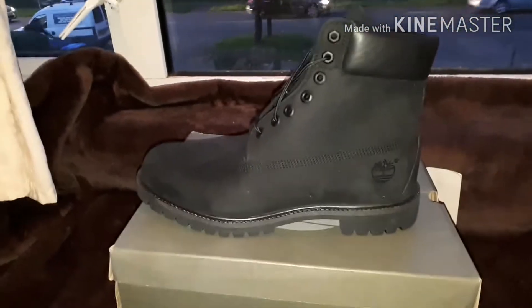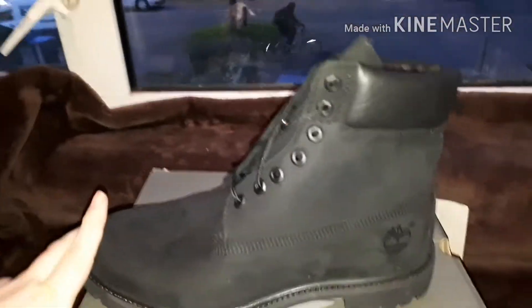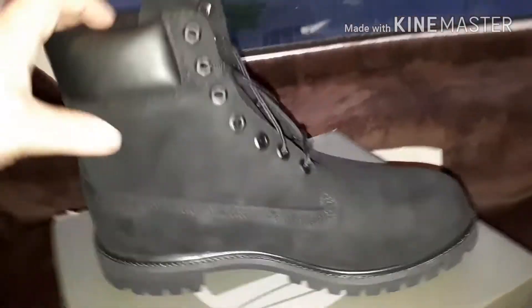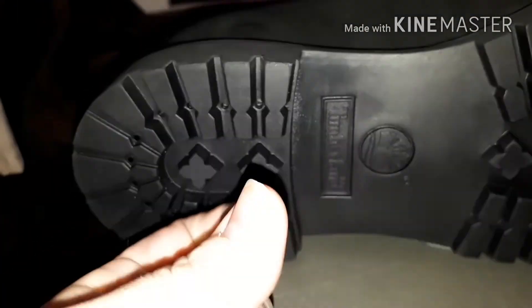Look at them - they're massive aren't they! Because my stomach is massive, you thought I meant something else. Anyway look at them, they are wicked. Look at the bottom - these are oily aren't they? They're oiled. Oh my god, these are so cool. Do you want me to try them on?